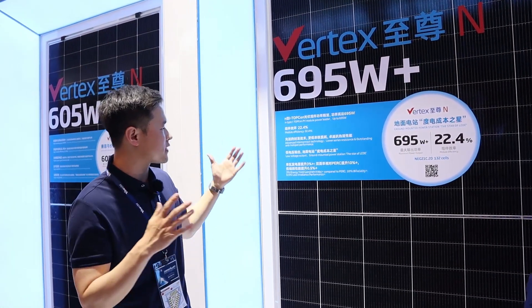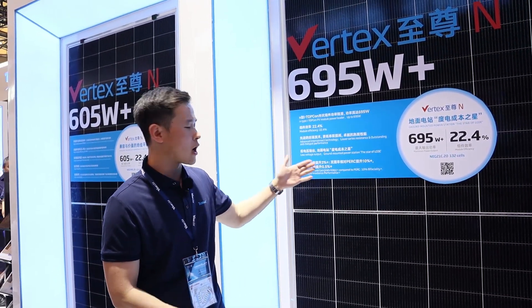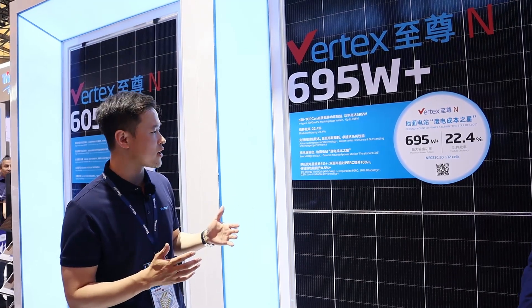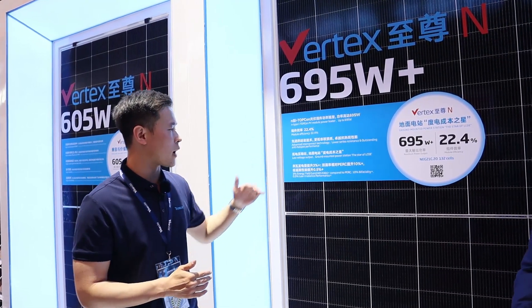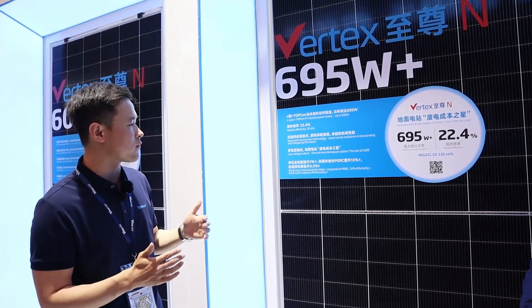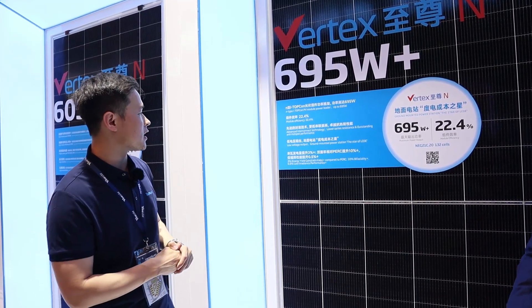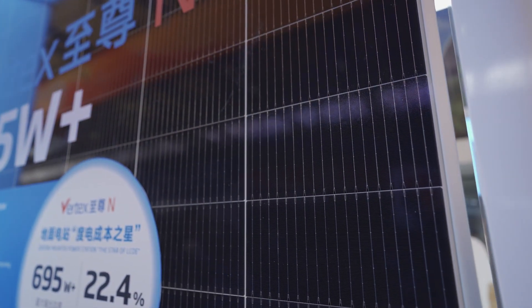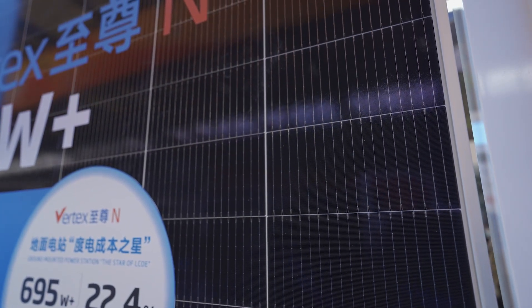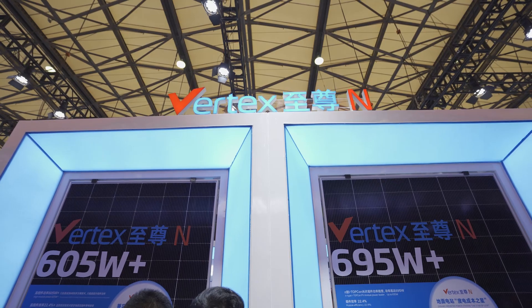It also has some different advantages, like bifaciality improved up to 10% compared to the last generation, and up to 19% compared to the last version which was just 18%. This product is the start of LCOE benefits because we have low voltage output, which means we have more advantages on the saving of the BOS.